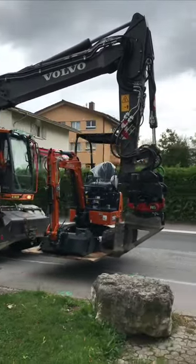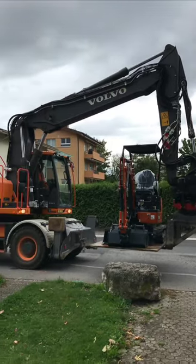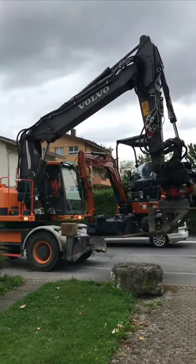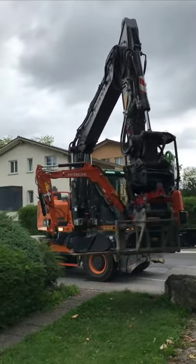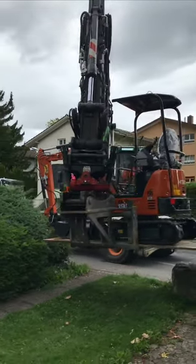Witness the perfect pairing as a powerful Volvo excavator delicately places a compact Hitachi Mini excavator on display. This mesmerizing showcase highlights the precision, control, and finesse of heavy machinery as the Volvo excavator expertly maneuvers the smaller Hitachi excavator into position.